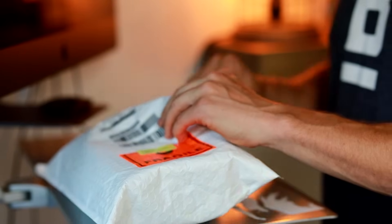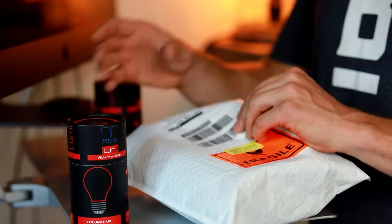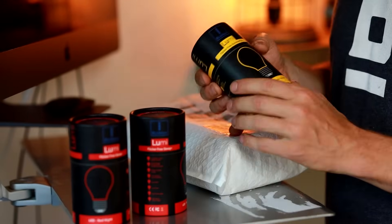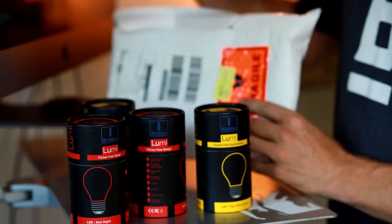I just got this in the mail — I literally couldn't be more excited. Here's the new Lumi flicker-free LED bulb. This one is the red nightlight. I can't wait to try these. You can see them with that camera. We got this one, and we got the new daylight balance one that just has a touch of blue. I think this one will be really good for people that have seasonal affective disorder.